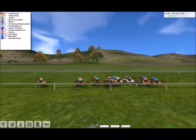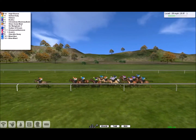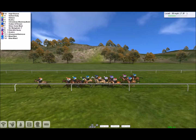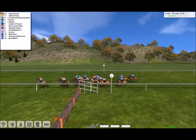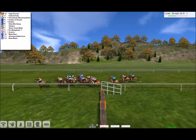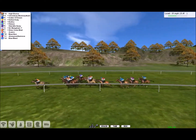Number five. Number six is the clear leader. Number seven is last. Number five appears to be traveling well. Number one is making ground, turning left-handed.